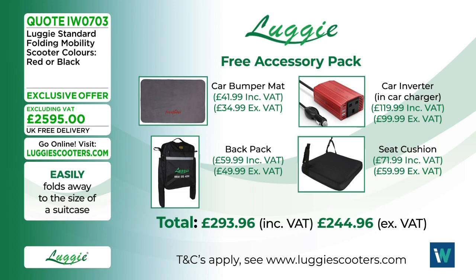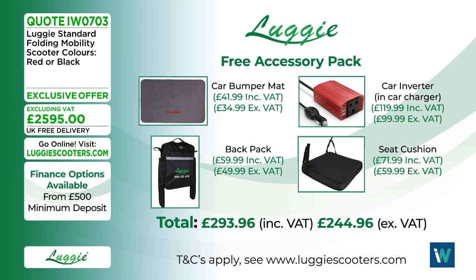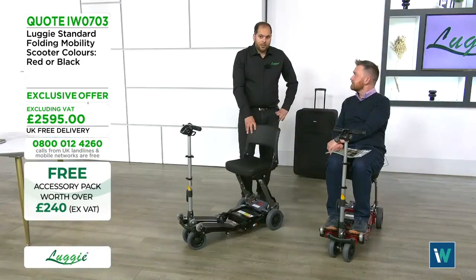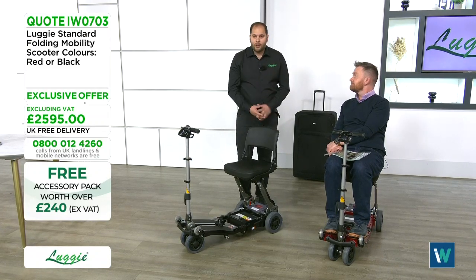The accessory pack — worth nearly 300 pounds including VAT — is available with every single order, or if you book a demonstration today and then decide to buy, you'll still receive it. The car bumper mat helps get the Luggy into the car easily, the car inverter charges the battery from your 12-volt socket, the backpack lets you carry shopping, and the memory foam seat cushion adds extra comfort.